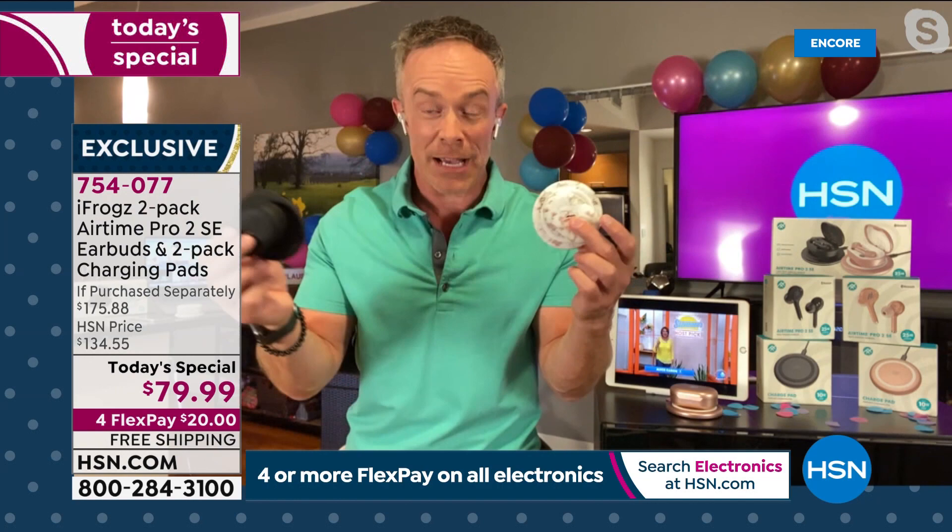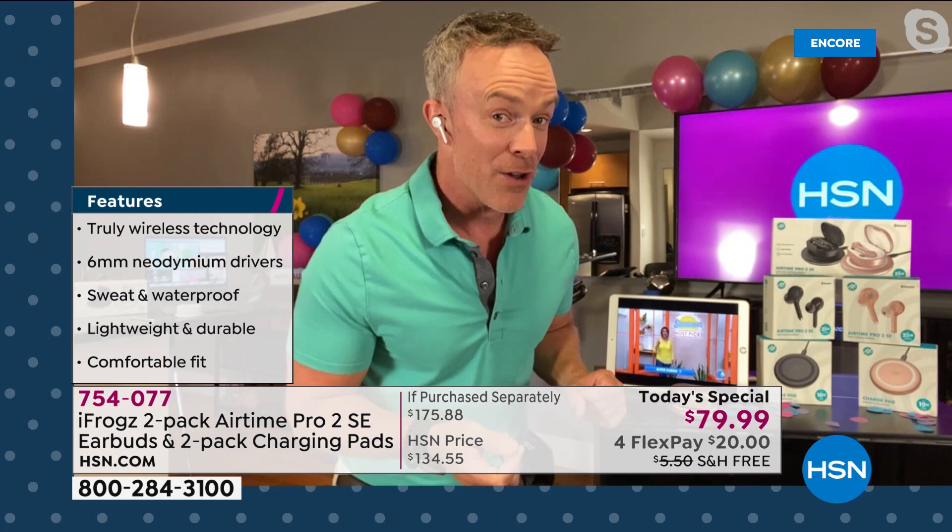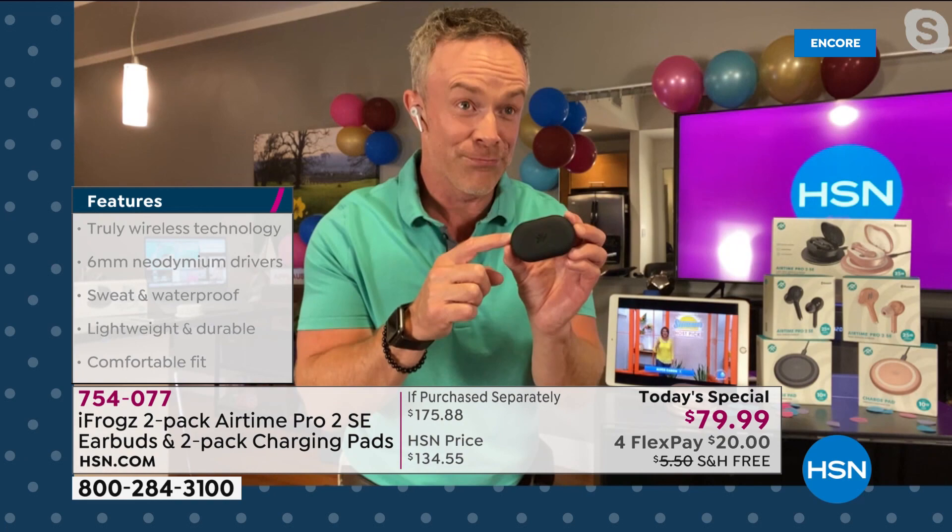I'm going to wear these all day. I'm not going to get ear fatigue, they're not going to fall out. By the way, this is the white pair — it looks like a pair that is actually three times as expensive. When you break it down, it comes out to $20. Everything is individually boxed too — maybe one set is for you, or maybe who's that second set for?